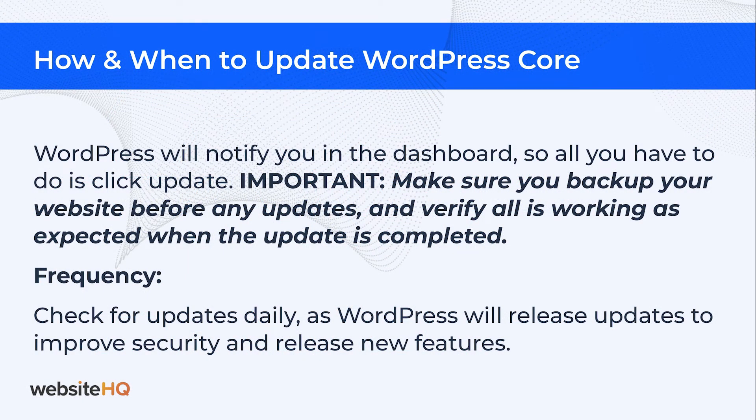Like plugins, WordPress will notify you in the dashboard, so all you have to do is click update. Make sure you back up your website before any updates and verify it's working as expected when the update is complete. You can check for updates daily or weekly. WordPress will release minor updates to improve security and release new features in between its larger updates.